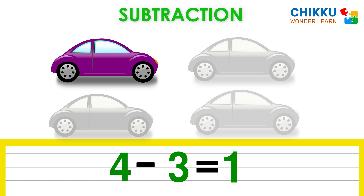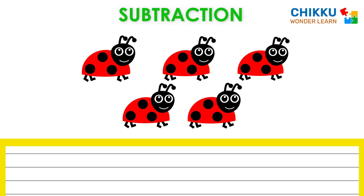See? The subtraction is very easy. Oh, what are these? Yes, these are ladybugs.